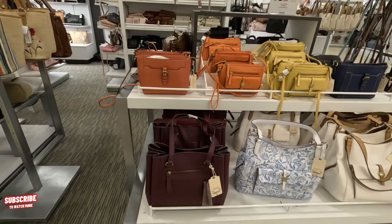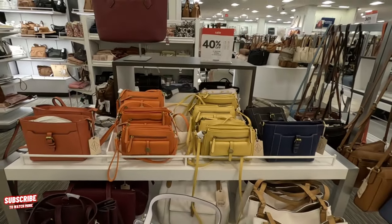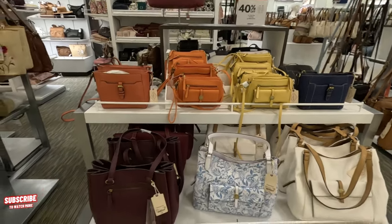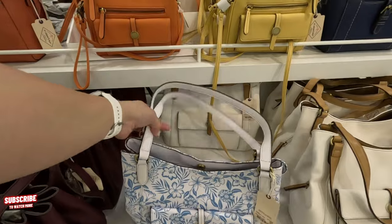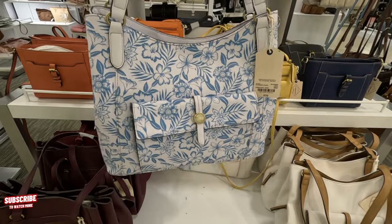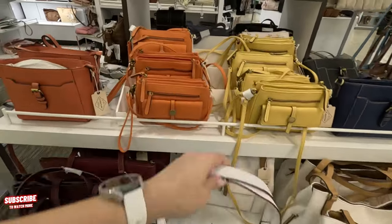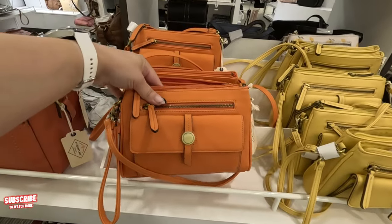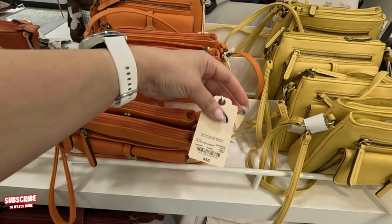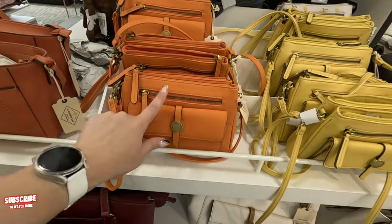Right over here we have St. John's Bay — they have a display here, 40% off. Look at this beautiful white and blue floral for $70 original, you get it for $42. Look at this orange one I love this color — how much are these? $50 original price, so you get these for $30. It comes in this color and in a beautiful soft yellow as well.